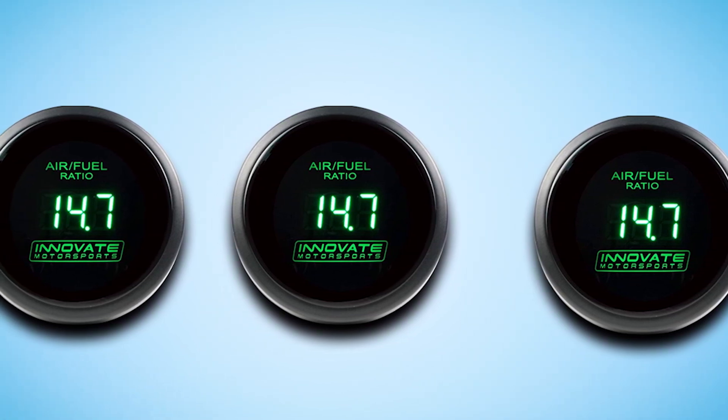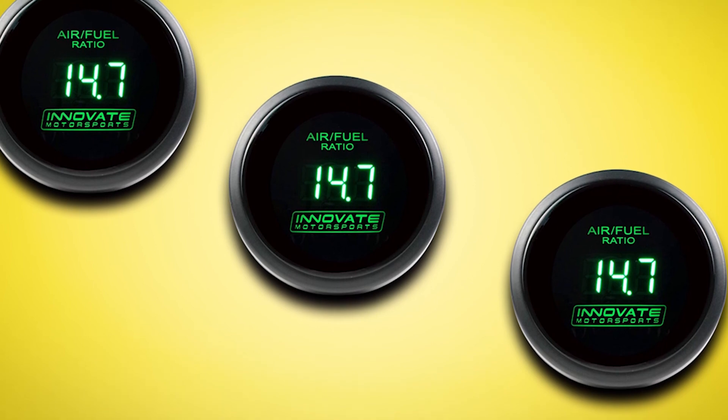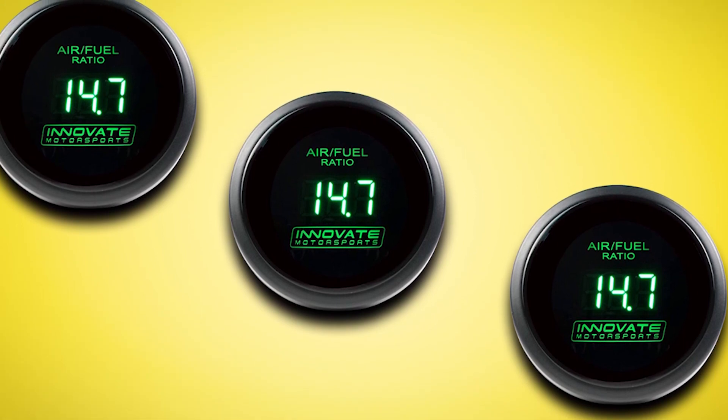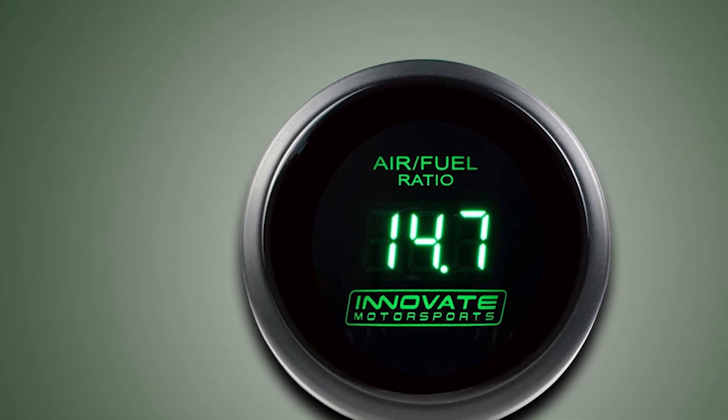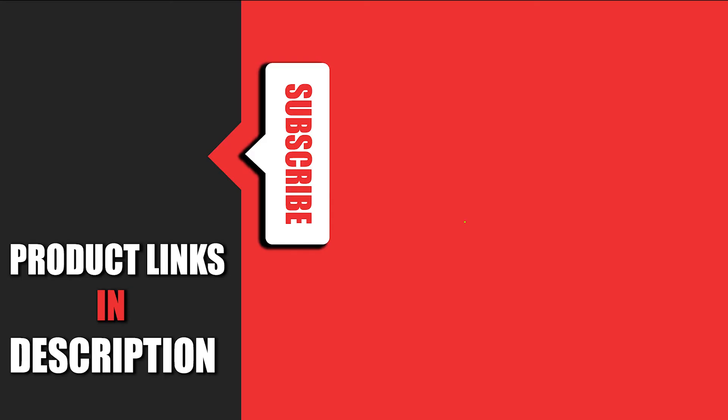The few drawbacks are that this is a vehicle-specific gauge and it may need recalibration before use. Recalibration is quite simple, and provided you have a compatible vehicle, you should not have any issues. That's all for today — we upload auto product review videos every single day, so don't forget to subscribe and hit the bell icon for upcoming video notifications.